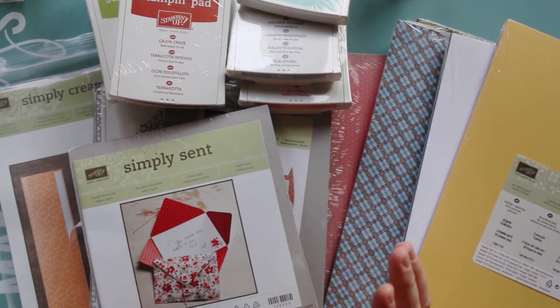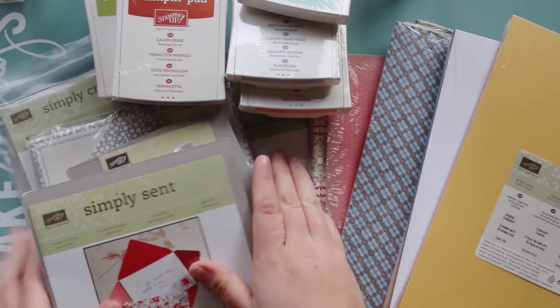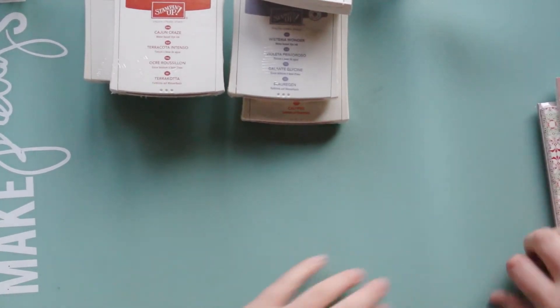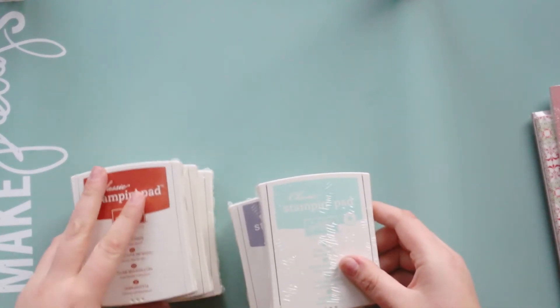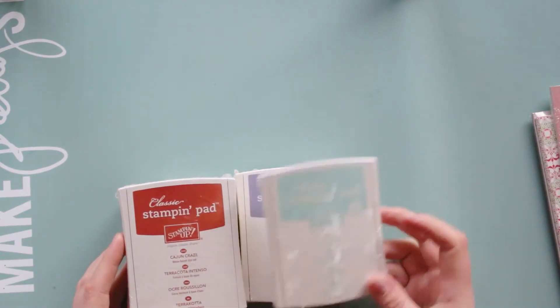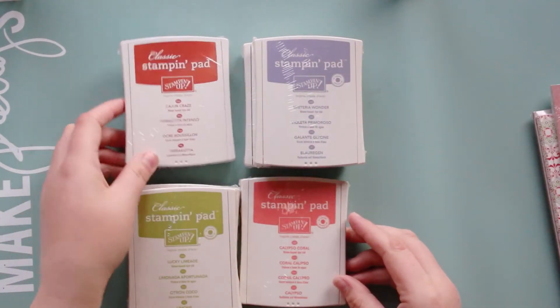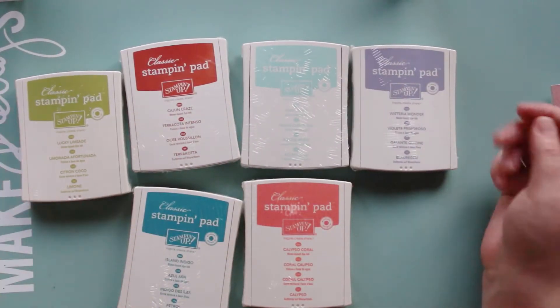Before the light completely goes on me, I'm quickly going to show you some of the things — and this is only some, I've got a massive box beside me. So let's start with the stamping pads. They've sent me six stamping pads. Now I don't think you can order these colors anymore.